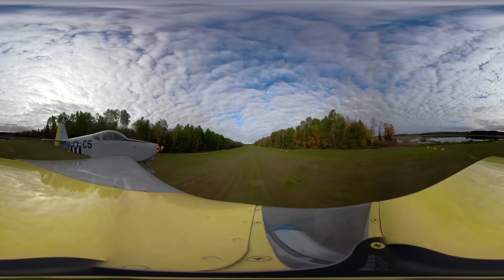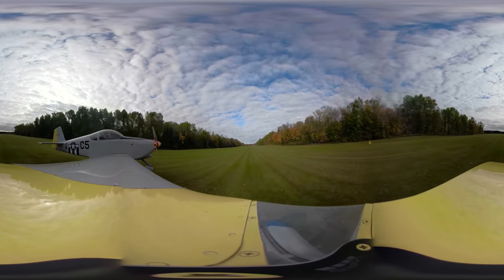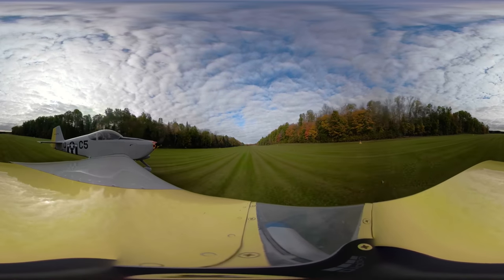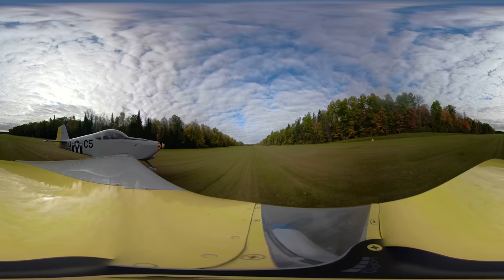Here we are on final, coming in at touchdown, landing here in the fall. You can see all the colors, the trees and everything turning, coming to touchdown on the grass strip here.